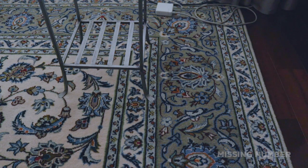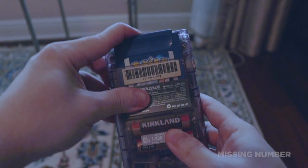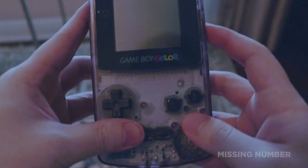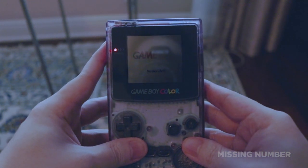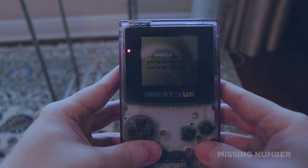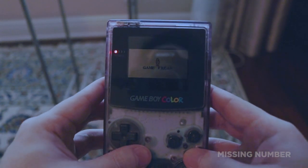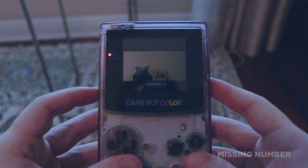So let's try the Game Boy Color. Now this is actually in pretty good condition. All right, here we go — the moment of truth. Oh my god... It's alive! It's alive! There we go, Cristobal.